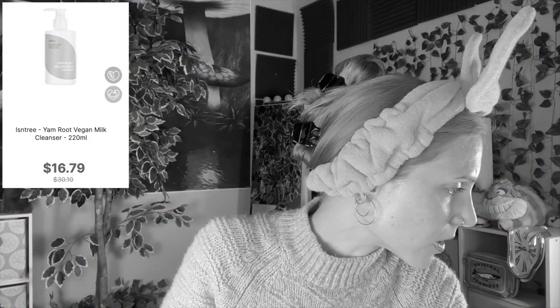The Ecentree Yam Root Vegan Milk Cleanser. This was so different from what I expected. It's a cream cleanser — looks like it might be similar to the Cioris, right? Nope. Very different. The first time I used this, I put it on my skin and thought, wow, this feels kind of like a light moisturizer, which is really different from most cream cleansers. Most cream cleansers feel heavy. This one is light. The strangest part is that it almost feels like it sinks into my skin.